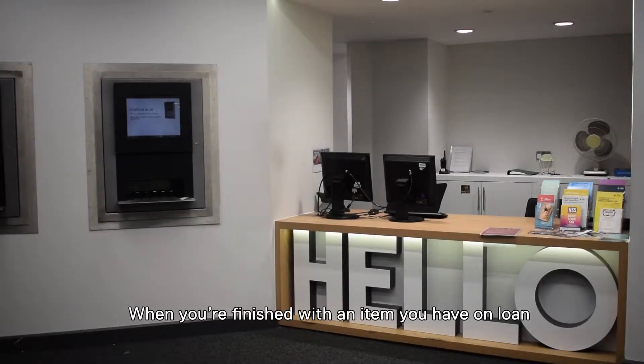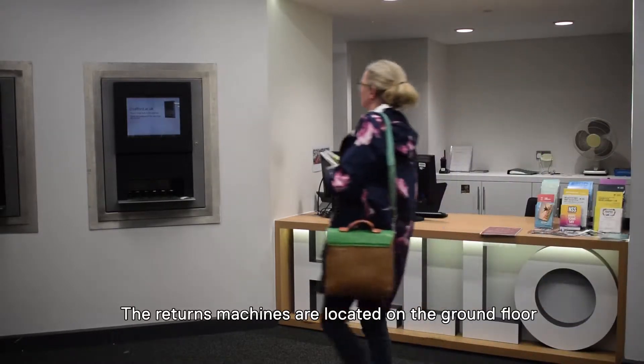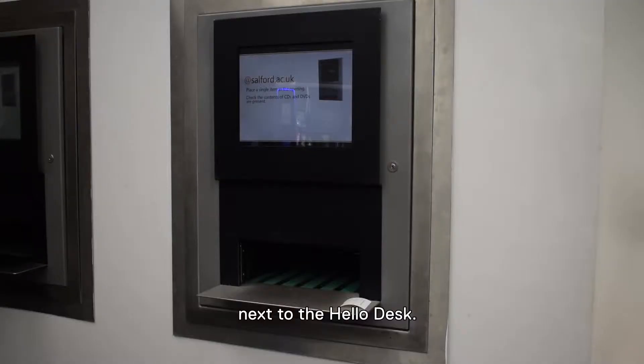When you're finished with an item you have on loan, you need to return it to the library. The returns machines are located on the ground floor next to the hello desk.